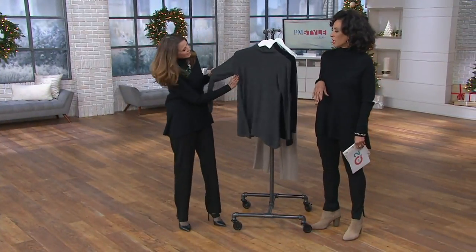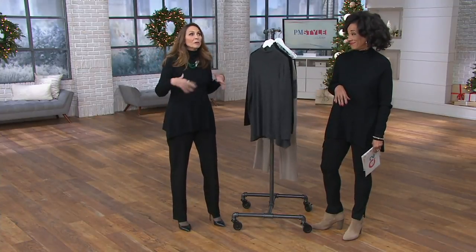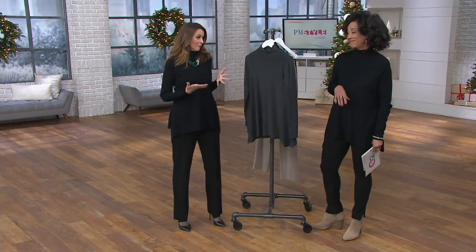Because it kind of comes in at the waist, it gives that look — like an illusion of more of a waistline than maybe you even have, which is a nice thing. We'll take it. Exactly.